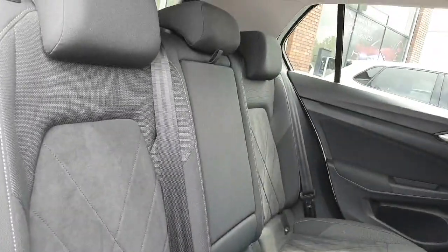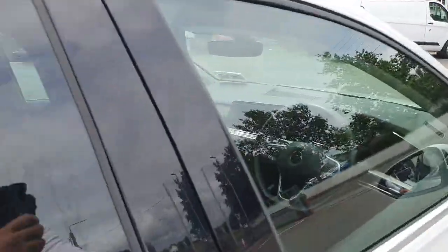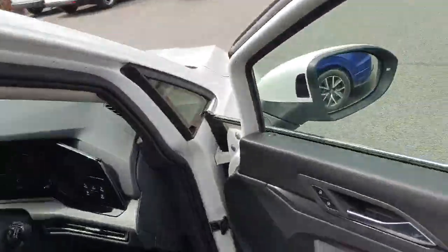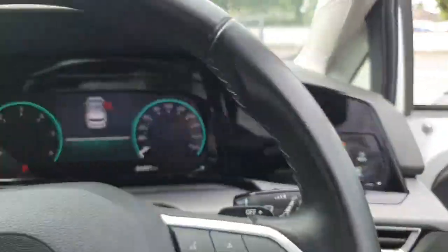Moving on to the rear interior, nice black upholstery finished in half Alcantara, which is a really nice touch for the interior. Moving on to the driver's side, we have electric windows all around and auto-running daytime running lights.